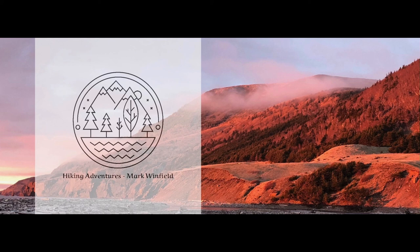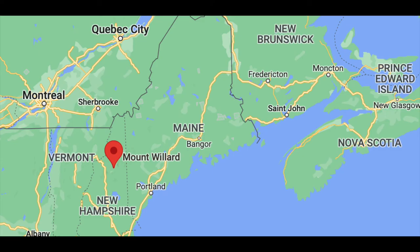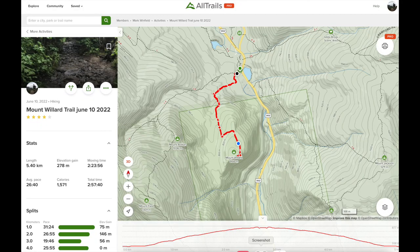Welcome to Hiking Adventures with Mark Winfield. Today I'm in Crawford Notch in the Mount Washington Valley of the White Mountains of New Hampshire, and I'm hiking the Mount Willard Trail. Patty and I have hiked this trail before but in the winter. I volunteer at the nearby Highland Center, helping people find hikes, and the Mount Willard Trail is probably the most popular hike in the area.